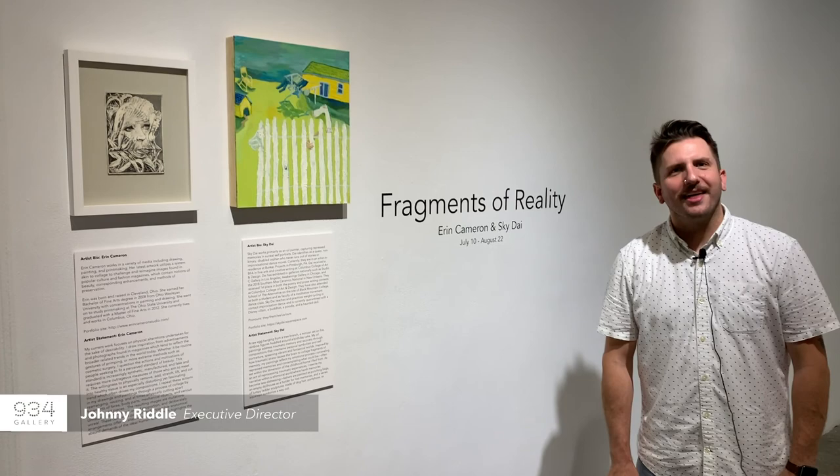Welcome to 934 Gallery. My name is Jonny Riddle. I'm the Executive Director here and thank you so much for joining us for the virtual tour of Fragments of Reality.